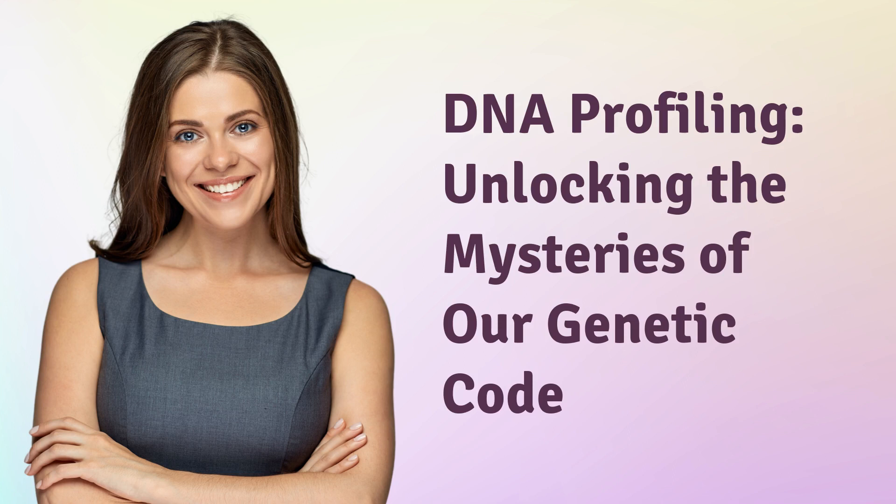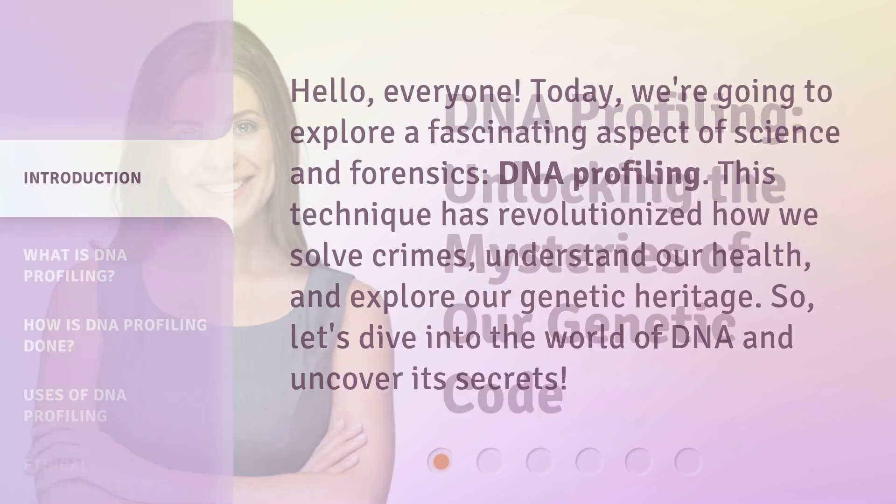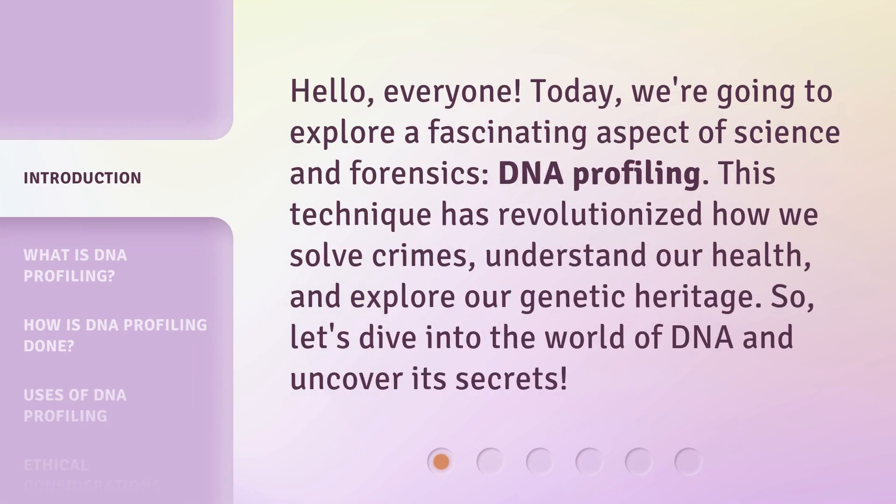DNA Profiling: Unlocking the Mysteries of Our Genetic Code. Hello, everyone. Today, we're going to explore a fascinating aspect of science and forensics — DNA profiling. This technique has revolutionized how we solve crimes, understand our health, and explore our genetic heritage. So, let's dive into the world of DNA and uncover its secrets.